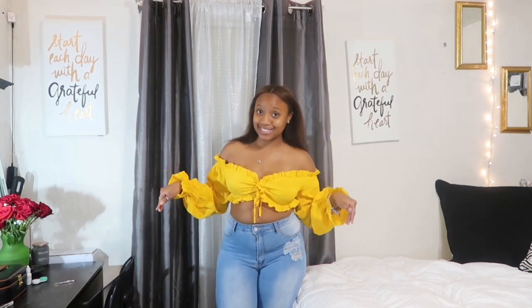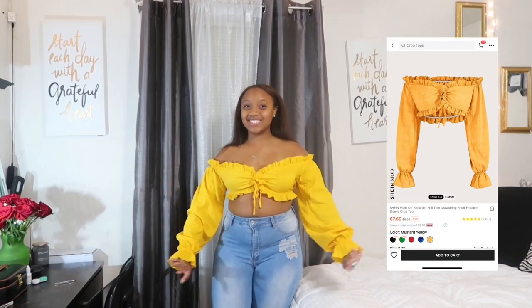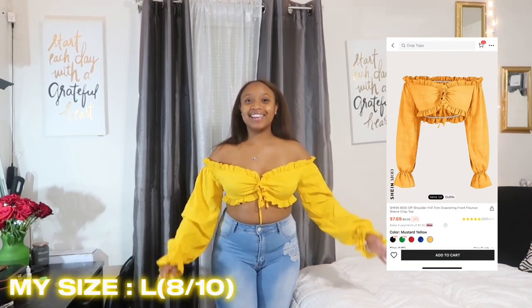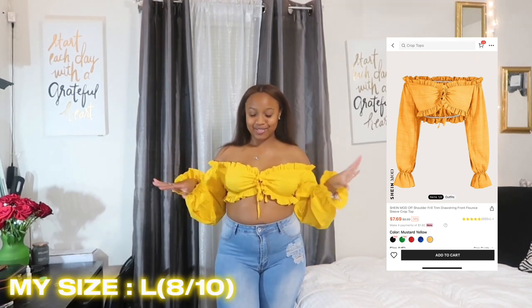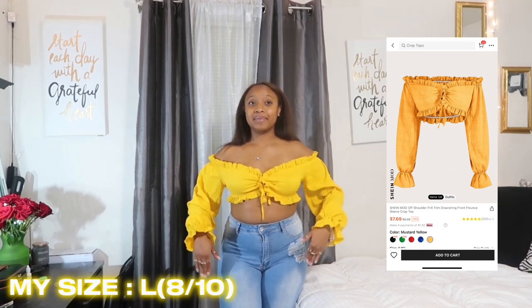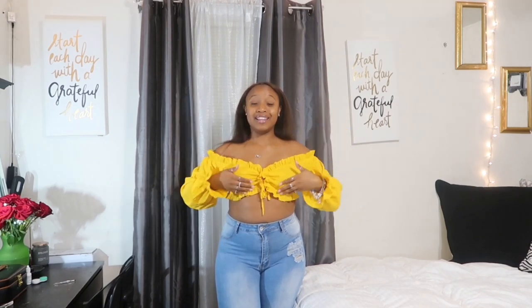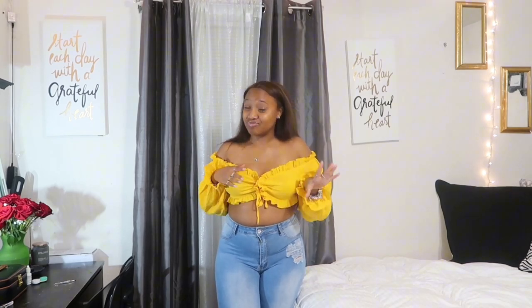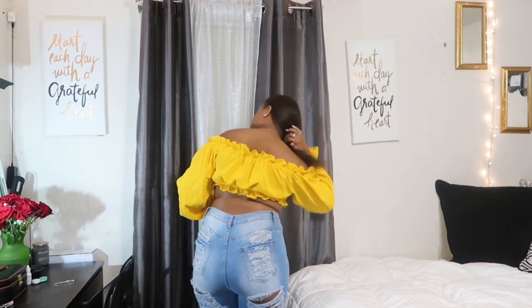The next two pieces — I love this top, it is so cute. It feels really summery and looks great on my skin tone. But the thing I don't like is that you cannot move your arms any higher than this, because if you do you'll have a nip slip. Here's how it looks in the back.